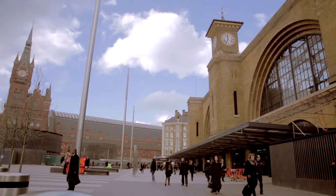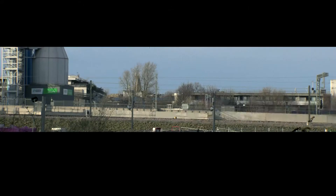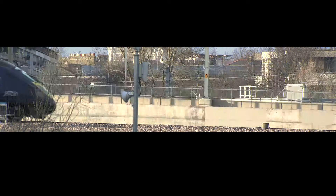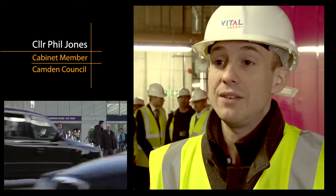This is one of the most sustainable sites in the UK, certainly one of the largest at the moment. Sometimes it's described as the first street to be built in London for a hundred years. There's so much going on here — it's a really vibrant, thriving site already and it's not even finished yet.